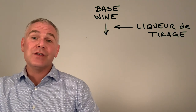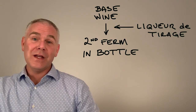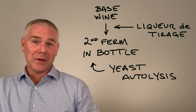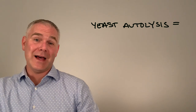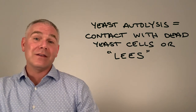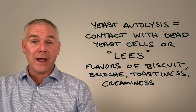If instead we decide to take our base wine, add the liqueur de tirage, and do our second fermentation in the bottle, we introduce secondary flavors through yeast autolysis. Simply put, this is the additional time that the wine spends in contact with the dead yeast cells. This can last several months as flavors of biscuit, brioche, and toastiness are developed in the wine.